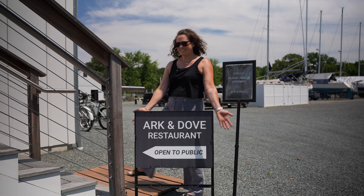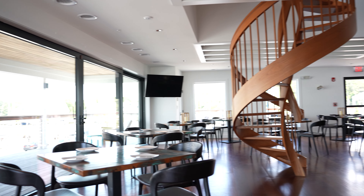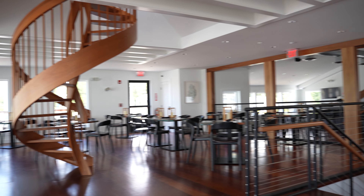And then we have a full service, very nice restaurant called Ark & Dove, and that's at Haven Harbor South. Haven Harbor Marina Resort is such a great place to come and stay. If you're booking your vacation, if you're coming for the weekend by boat or by car, this is a great place to come and stay.